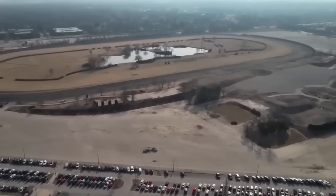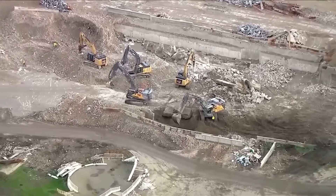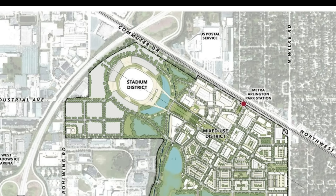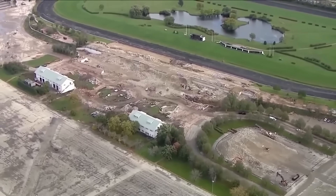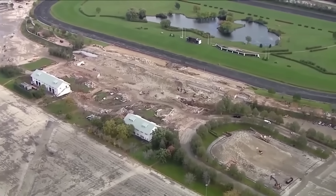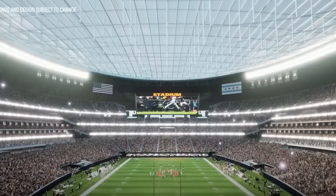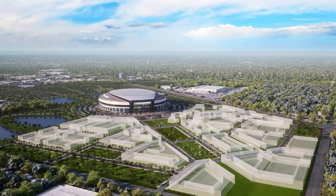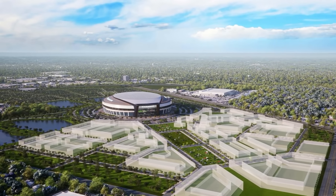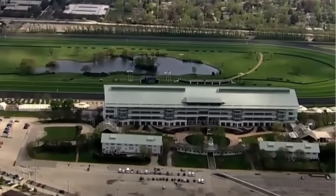Imagine excavating beneath a suburban landscape, carving a cavern capable of holding tens of thousands of fans, then placing a full-scale NFL stadium on top. That's exactly what engineers are preparing to do for the Chicago Bears' new home – a fully enclosed, next-generation NFL stadium rising from the site of the former Arlington Park racetrack, complete with advanced foundation systems, seismic-rated MSE walls, and the potential for underground parking below the playing field.